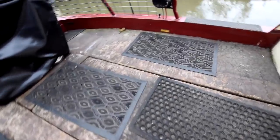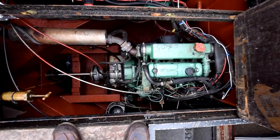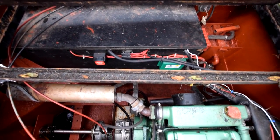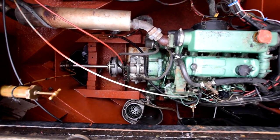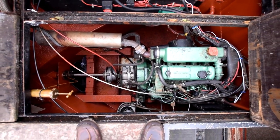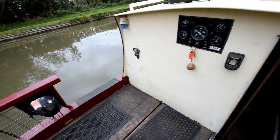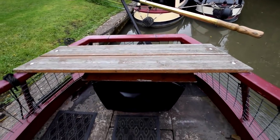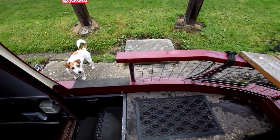The engine is under the cruiser stern deck — it's a BMC 1.5, reconditioned in 2014 with only 1,764 hours on the clock. It has a PRM Delta 2.1 gearbox. Batteries are also in here: 413 amp-hours of domestics and one starter battery, plus a battery monitor on board.